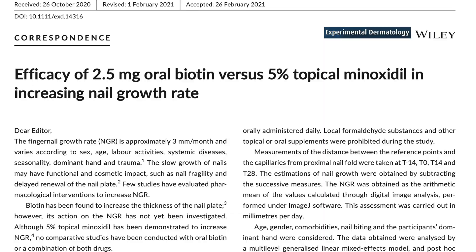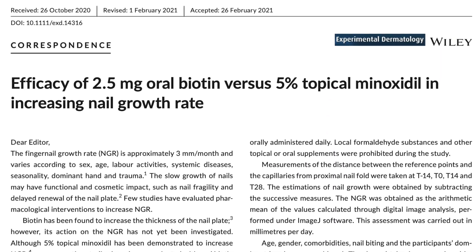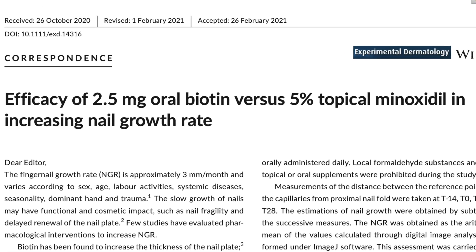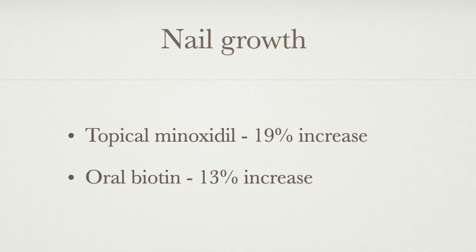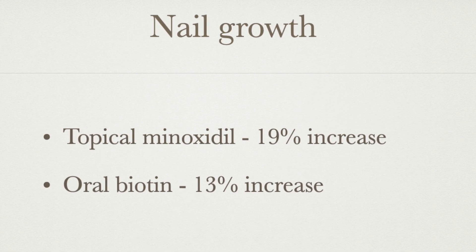In the next study, published in 2021, the authors compared the effectiveness of oral biotin 2.5 milligrams a day with topical 5% minoxidil applied twice a day on the nail folds. After 28 days, those using topical minoxidil had a 19% increase in nail growth versus 13% in those taking oral biotin.